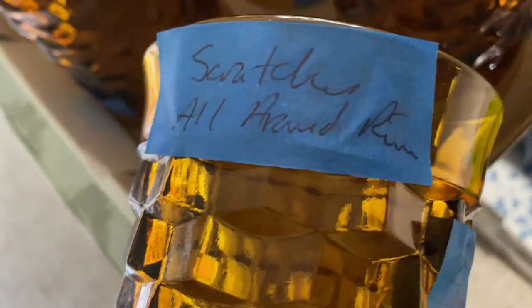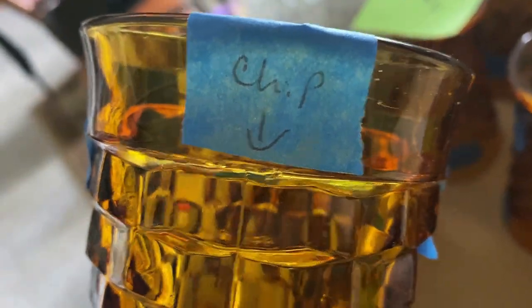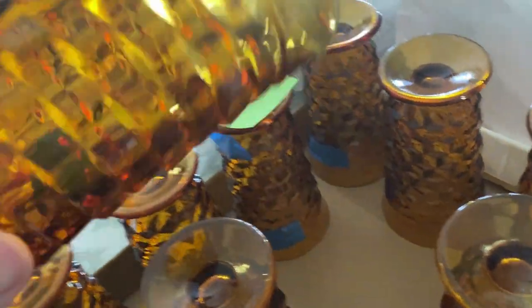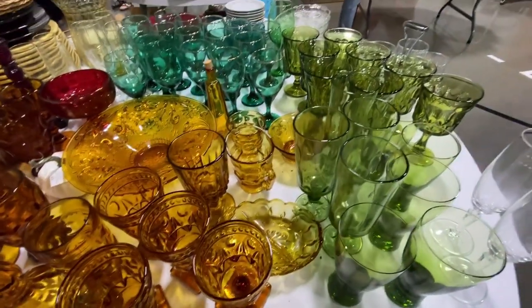However, 12 of the Indiana Glass Cubist pattern glasses were unsellable. Mark washes everything and checks everything under good lighting, and we found so many scratches and chips that we just didn't see at the church sale. We decided we could not list them — every flaw just brought the price down more and more. We left the blue tape on them pointing out all the flaws and donated them to Goodwill. Let them decide what to do with them. But as you saw, we got many great things to resell and paid only $24, which still made it a great find.